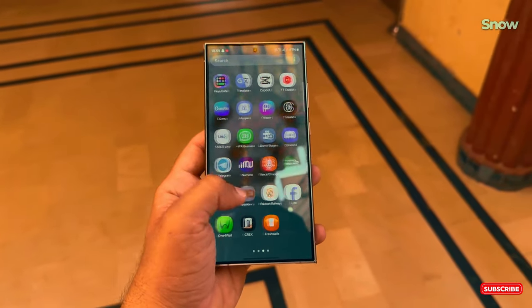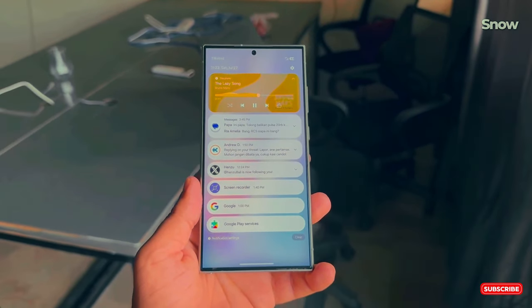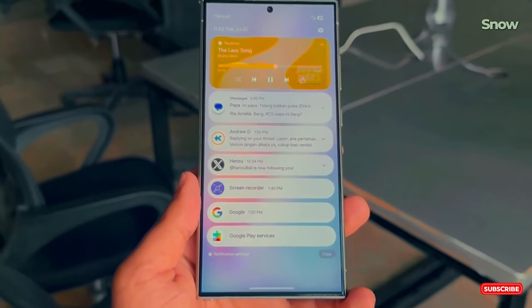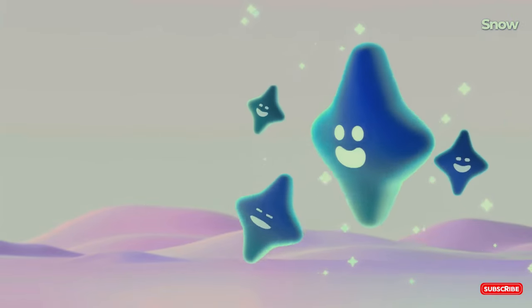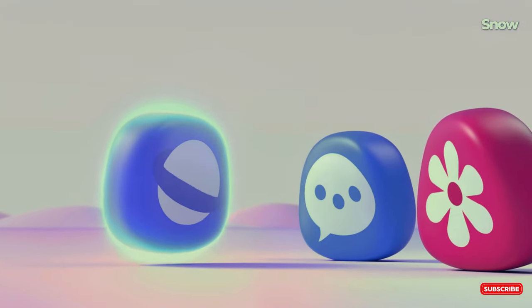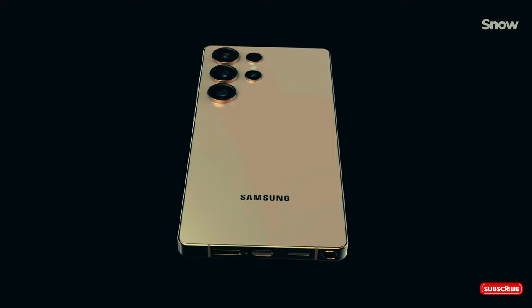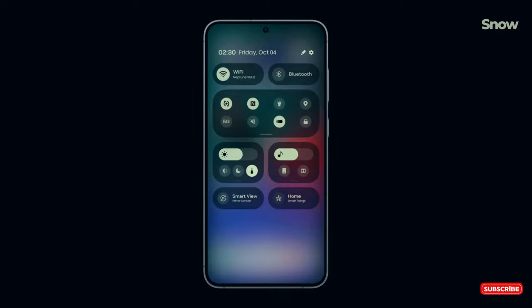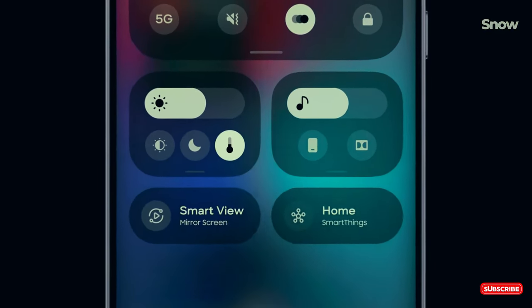What's actually inside One UI 7? Expect big changes. Rumor has it we're looking at a redesigned camera UI, so if you're into snapping photos or videos, this one's for you. There's also talk about satellite connectivity support — Samsung's gearing up to make your phone more useful in remote situations. Imagine sending texts from the top of a mountain without Wi-Fi. Crazy, right?